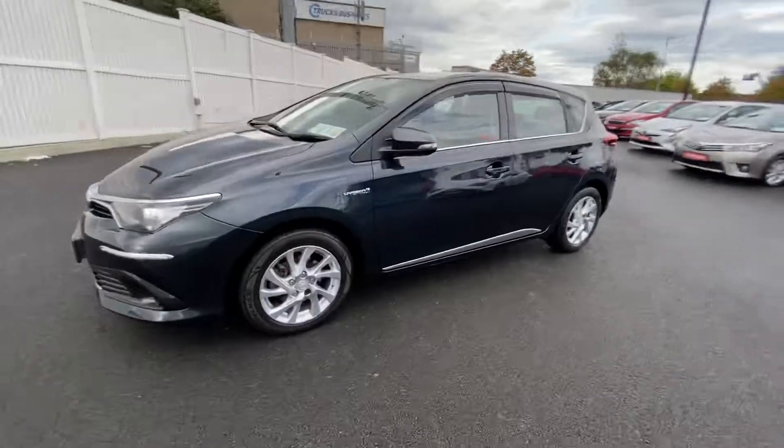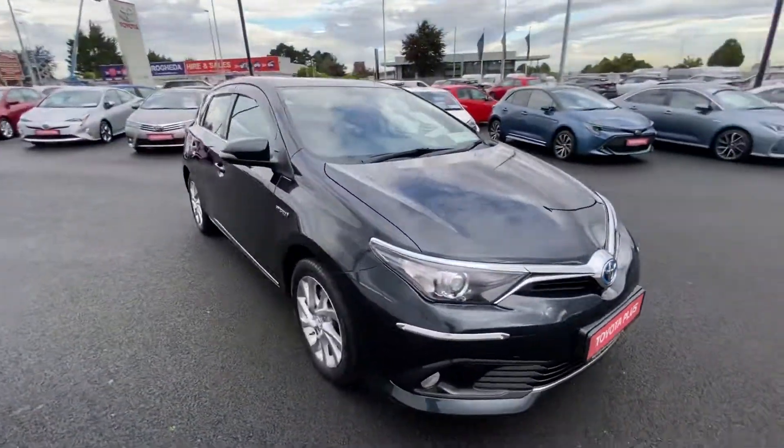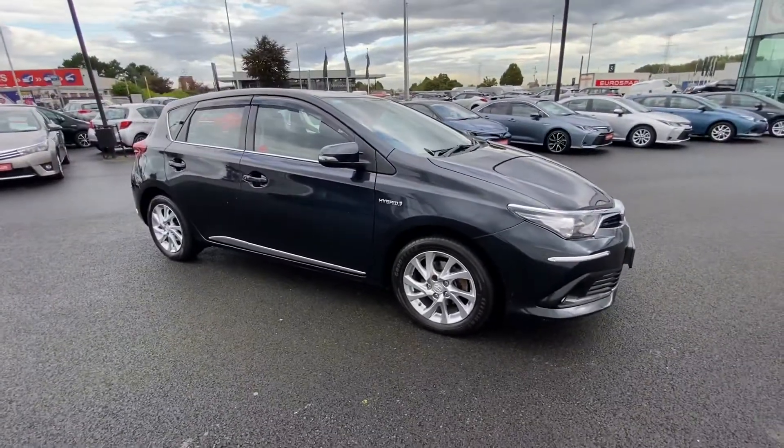This Toyota Auris comes fully serviced with a one-year warranty. For more information please contact us here at the showroom on the Longmile Road. Thank you.